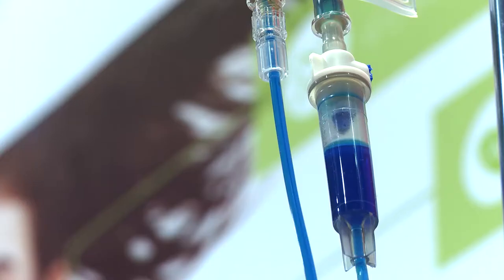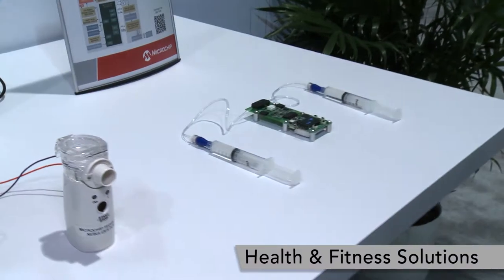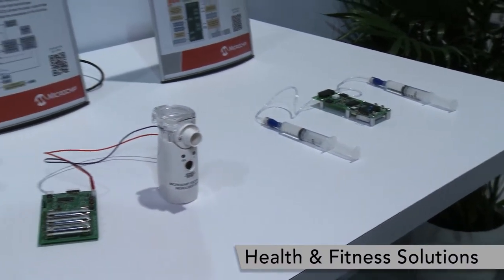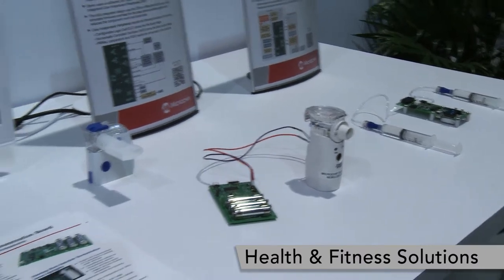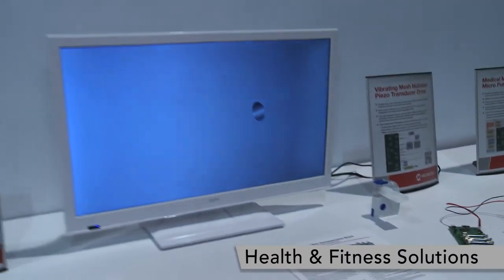Our first area has to do a lot with drug delivery. Different ways that we're using our MCU's core independent peripherals to show off ways to move the drugs, as far as micropumps and nebulizers.